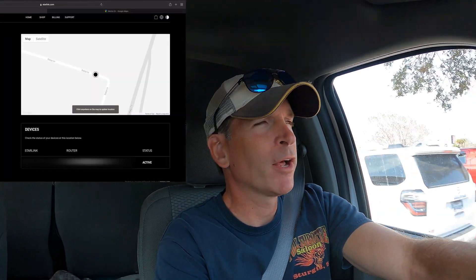We had some errands to run in Corpus Christi, so I decided to try a location outside of town — a little less populated — and I was able to get the address changed. We're going to head out there now; it's about a half hour away to see what kind of service we have.